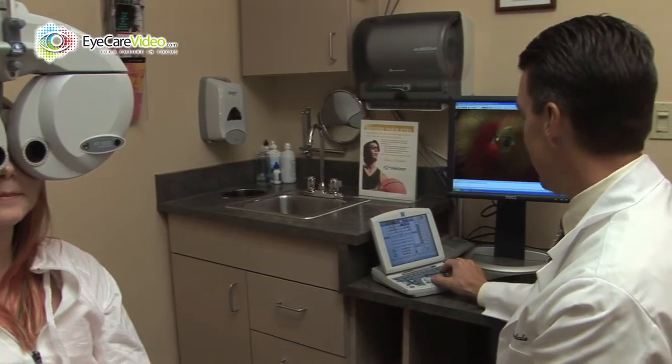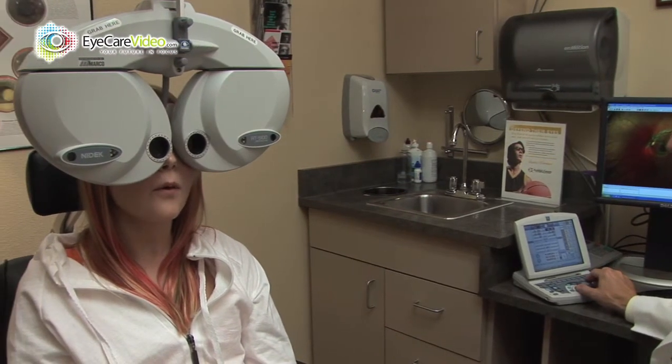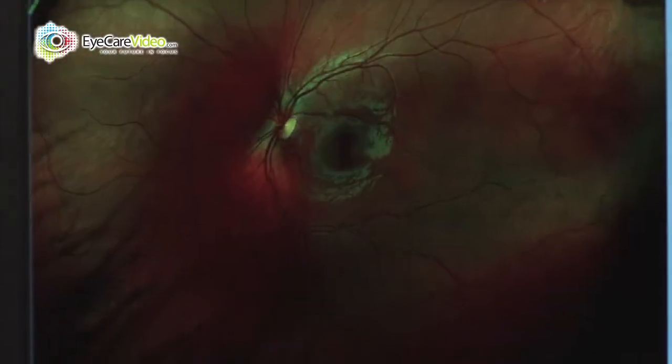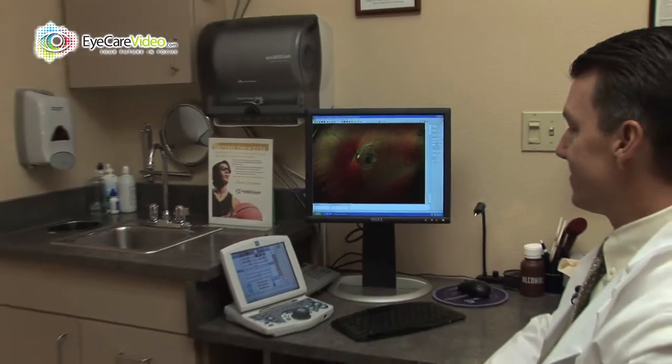When the doctor sees you, we will listen to your concerns and make sure we address any that you may have. We will then do the refraction, which is the test to determine your prescription, as well as assess the health of your eyes and review the OptiMap image with you. This allows you to see the back of your own eye.